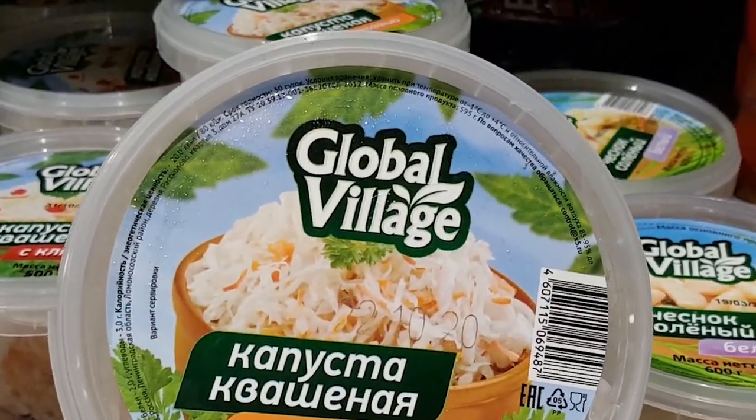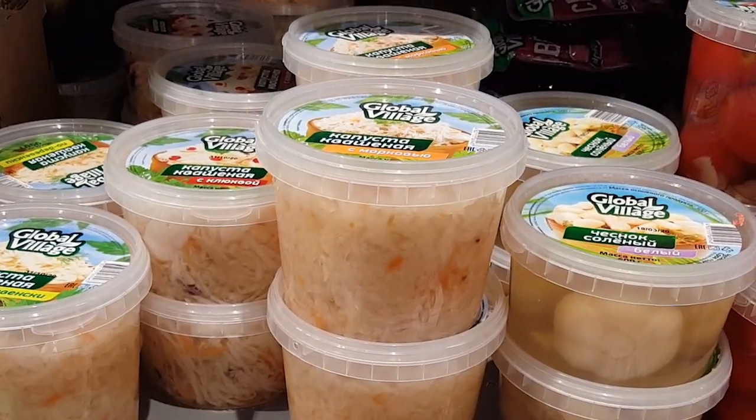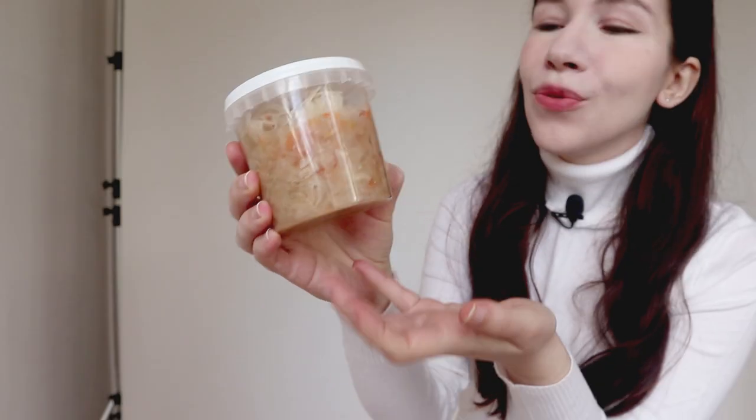It has only 19 calories per 100 grams, which is why everyone on a diet loves it. It also has many health benefits — it's good for digestion because of probiotics, and it's a source of vitamin C and vitamin K. You can find many types of sour cabbage in supermarkets. There is one side effect though: if you eat too much, you can experience bloating, so please be careful. I personally love sour cabbage and recommend you try it if you haven't yet.